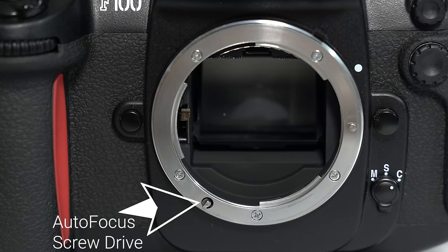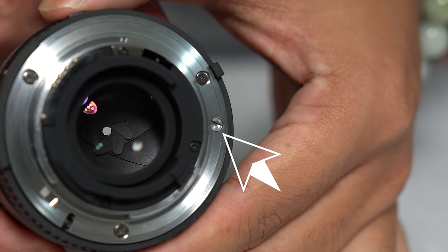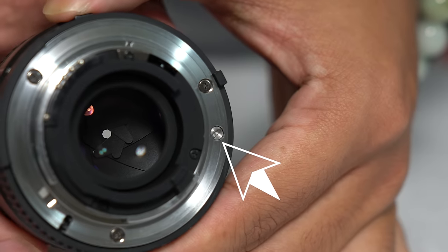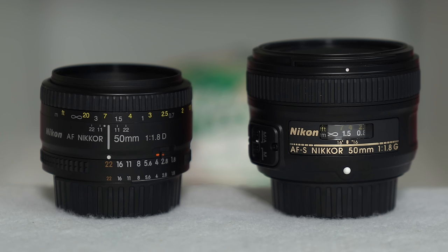You can tell if your body has this feature or not by the screw drive on the lens mount — it corresponds with the female screw on the lens and turns it to autofocus. One thing that I really like about the Nikon G lenses is that they have the autofocus manual override. This means that even when you are in autofocus mode on the lens and you turn the focusing ring, the lens will actually allow you to manually focus and override the autofocus. On the D lenses, if the body is switched to autofocus and you turn the focusing ring on the lens, there is resistance on the ring. You can still turn the ring and force yourself to manually focus, but it doesn't seem like it's really good for the lens or the body.